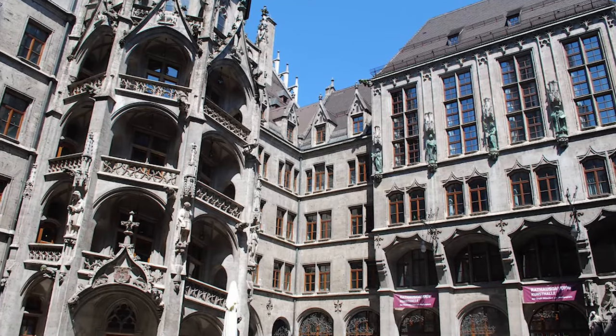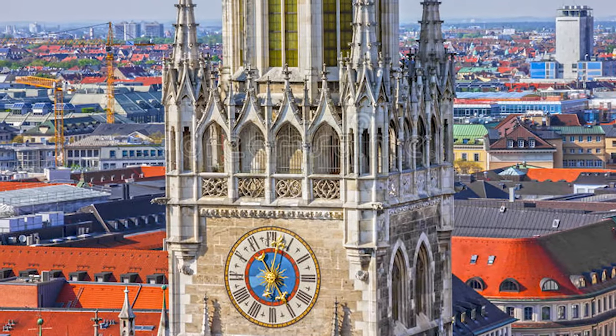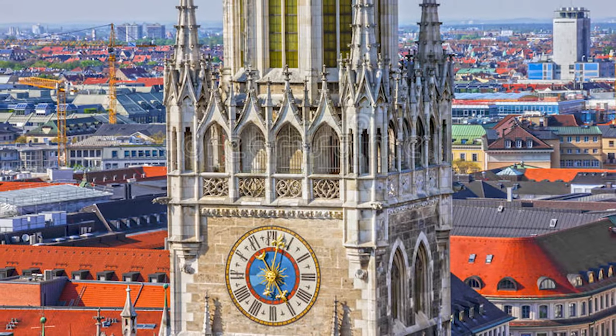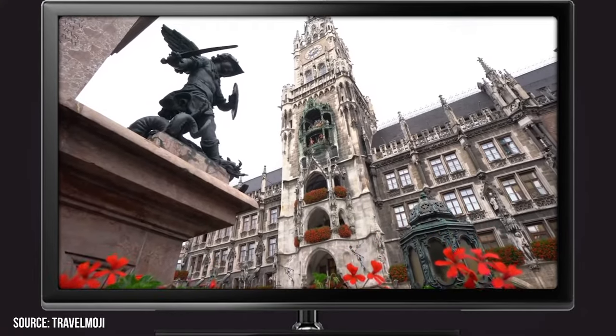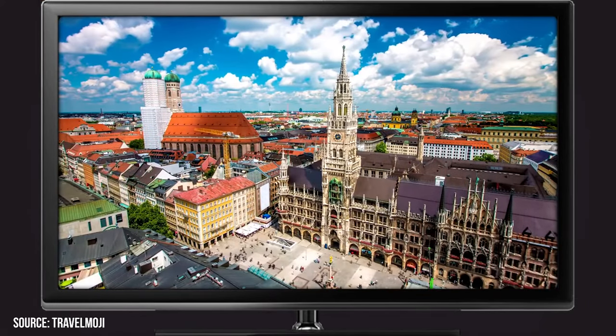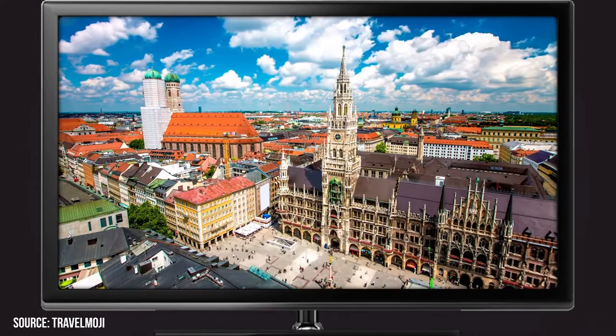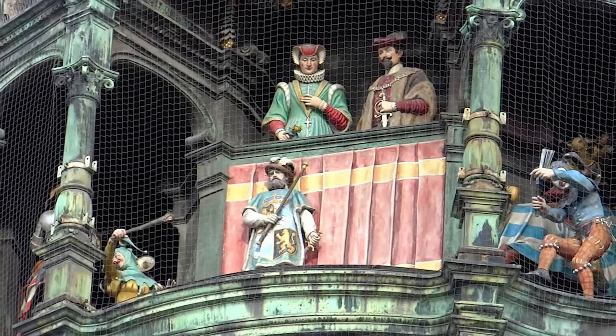The most famous aspect of the Marienplatz is the giant mechanical clock that houses a glockenspiel. The clock is 280 feet tall and the glockenspiel is 28 feet tall. A few times a day, the clock has figurines emerge that re-enact the medieval history of Munich. Since it's a popular attraction, it's a good idea to post up a little early before the show starts so you'll get a good spot.